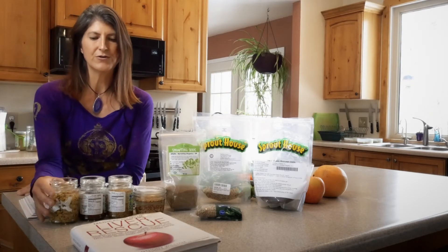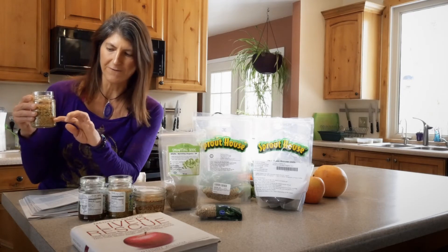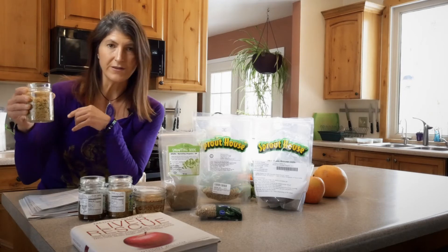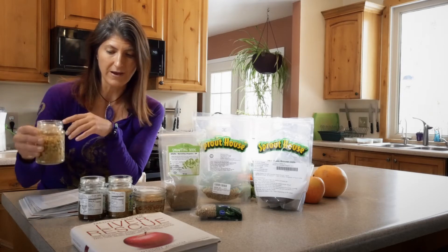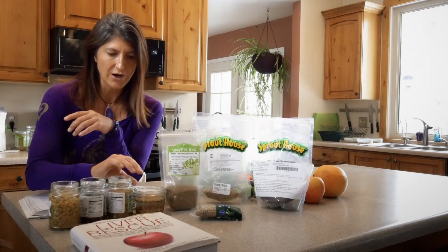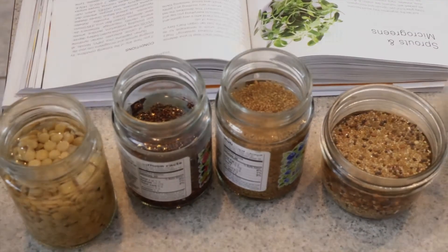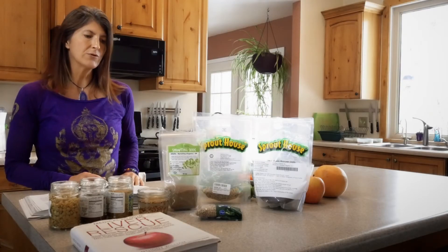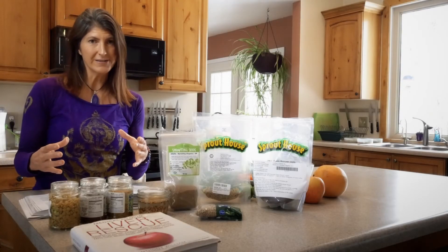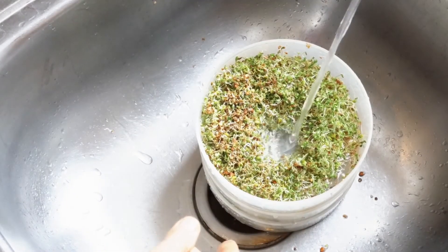All you're going to do is put the seeds into a jar — fill it just a tiny bit, like a fifth of the jar — and then add water. I filled this jar this morning and they've already expanded to take up the whole jar. I just use a glass jar and let them sit overnight or for the whole day. Then I take some little sprouting trays and put them in, and you just rinse them twice a day. That's it.